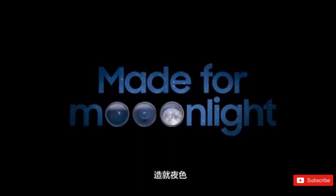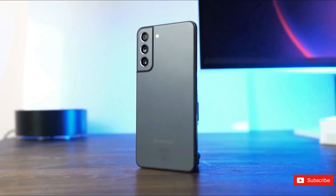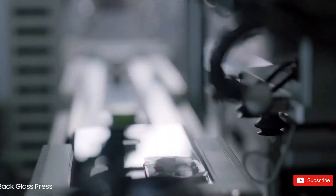On the rear, the Galaxy S23 and Galaxy S23 Plus have a 50-megapixel primary camera with OIS, a 12-megapixel ultrawide camera, and a 10-megapixel telephoto camera with 3x optical zoom. The rear camera can record up to 8K videos at 30fps and 4K videos at up to 60fps.